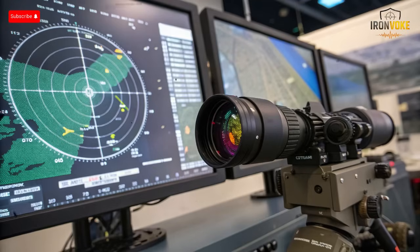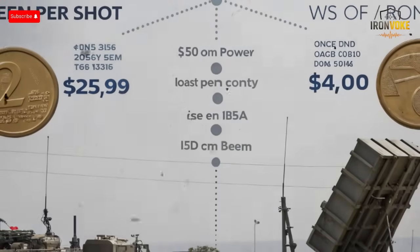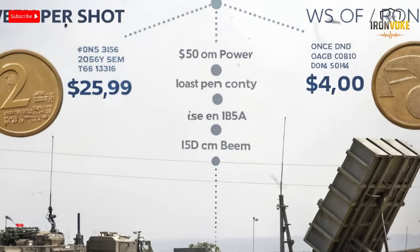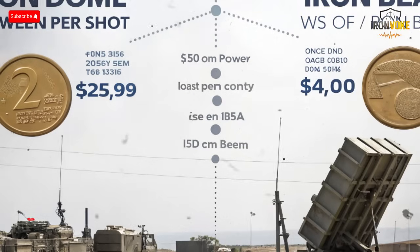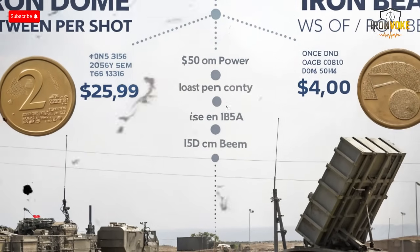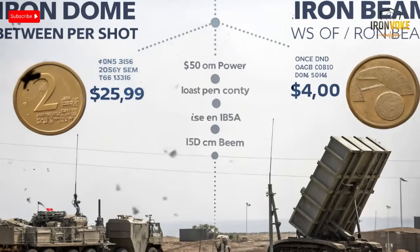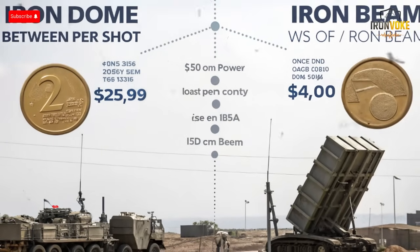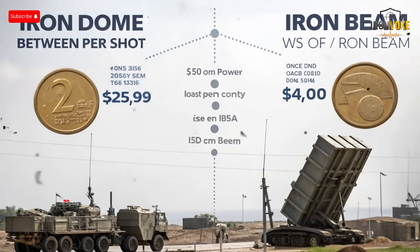The Iron Beam's most striking advantage lies in its cost effectiveness. Every Iron Dome missile launched costs tens of thousands of dollars. In contrast, a single Iron Beam shot could cost as little as two to five dollars, depending on electricity prices. This means that during massive rocket attacks, Israel could theoretically fire unlimited laser shots without worrying about ammunition or reloading. As long as the system has power, it can keep intercepting, ensuring continuous protection during long conflicts when resupply may not be possible.